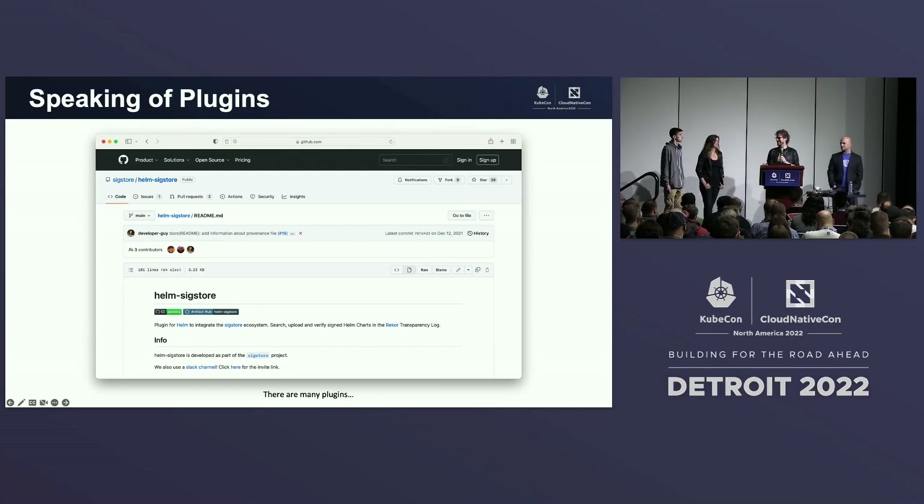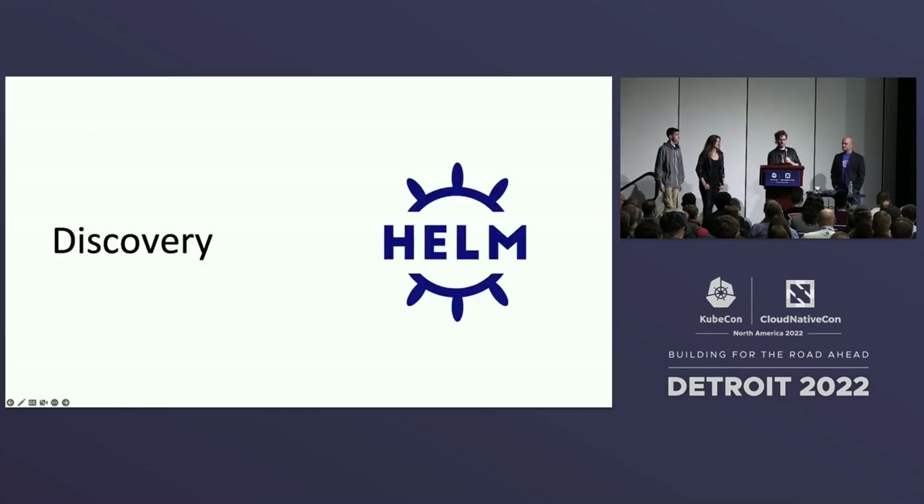There is now a Helm Sigstore plugin. Sigstore lets you sign and verify charts and other artifacts — super important for security. If you're interested to learn more about Helm and the Sigstore community, there was a talk on it at SigstoreCon on Tuesday, and it'll be on YouTube. The community is huge here, and now I'm going to pass it off to Karina for discovery.